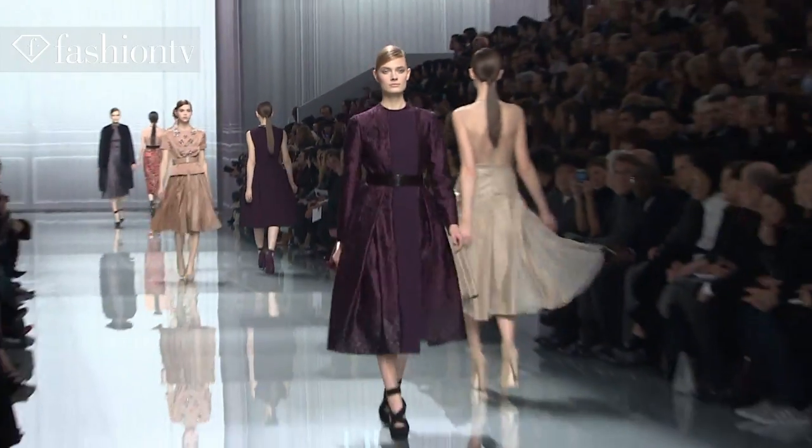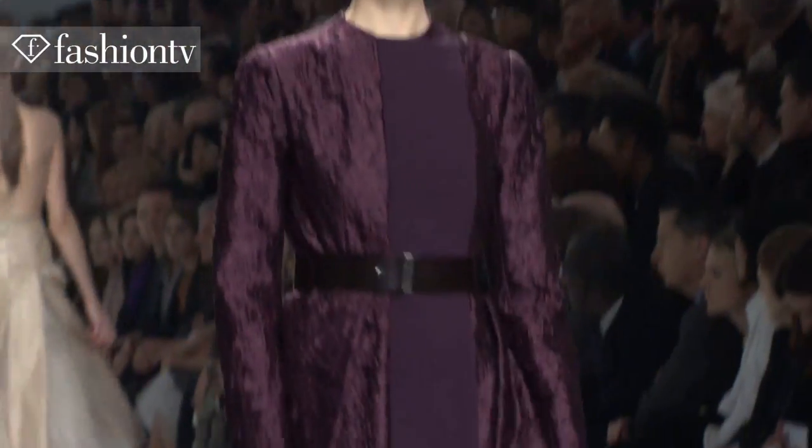Today I'm wearing a coat — a reddish Bordeaux color coat. The collection, I would say, is very elegant, very chic, very ladylike.